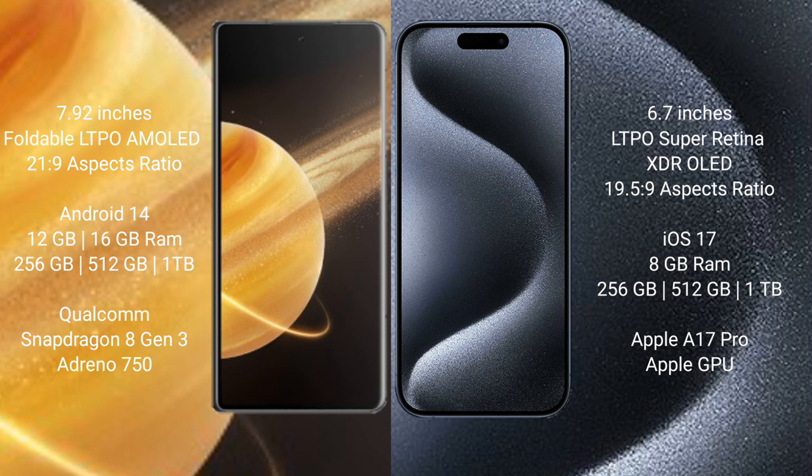The Honor Magic V3 runs on the Android 14 operating system. The iPhone 15 Pro Max runs on iOS 17. The Honor Magic V3 comes with 12GB or 16GB RAM and 256GB, 512GB, or 1TB internal storage, powered by the Snapdragon 8 Gen 3 processor.